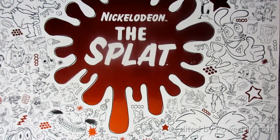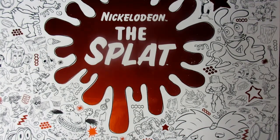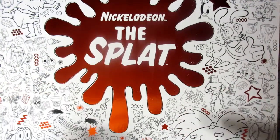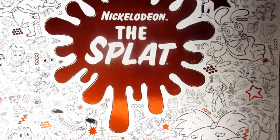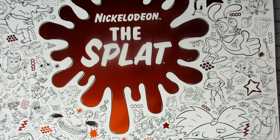Hi guys, welcome back to my channel. If you're new, hi! I know I keep disappearing. Anyway, today I'm going to be doing a little review on this book: the Nickelodeon The Splat coloring book. Coloring is for all ages, so don't judge someone if they're coloring in coloring books after a certain age. I got this because coloring books are great stress relievers and I love 90s cartoons - I grew up watching them, so this is the perfect thing to get.